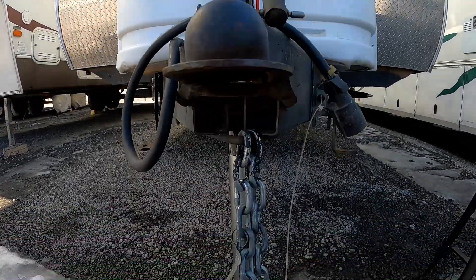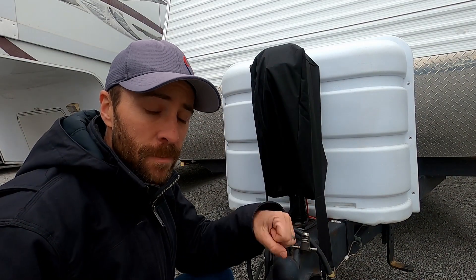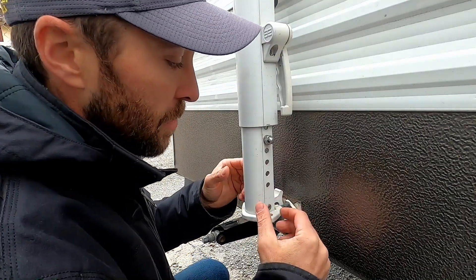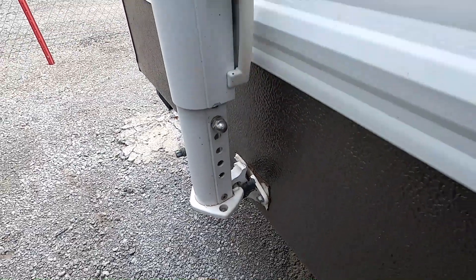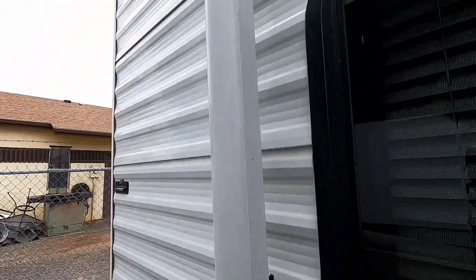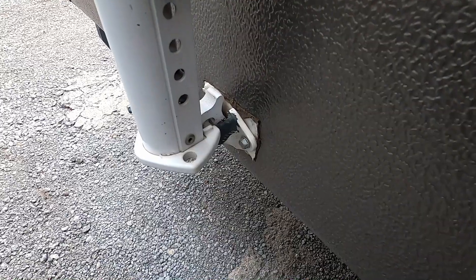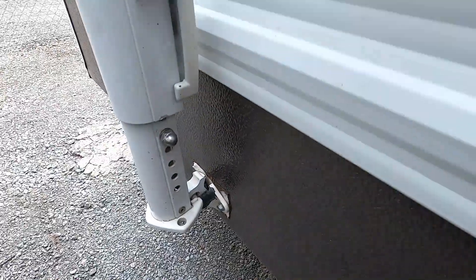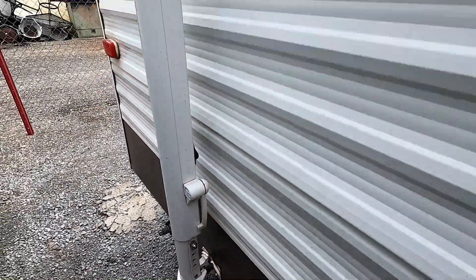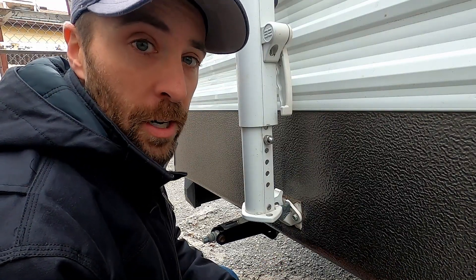I had repaired our old hand crank jack multiple times and finally it just broke, so that was a repair that needed to be done. Another repair our camper needs is replacing both the awning arm brackets and the fabric — really we need a whole new awning. We've tried finding parts and repairing it in multiple areas, but it's beyond repair. We'll need to spend probably close to $1,000 to get a new awning if we want to keep one on our camper.